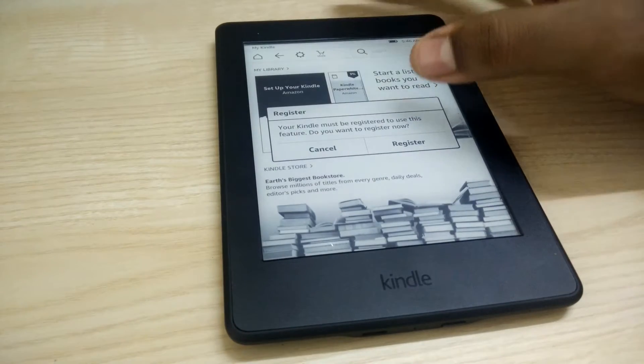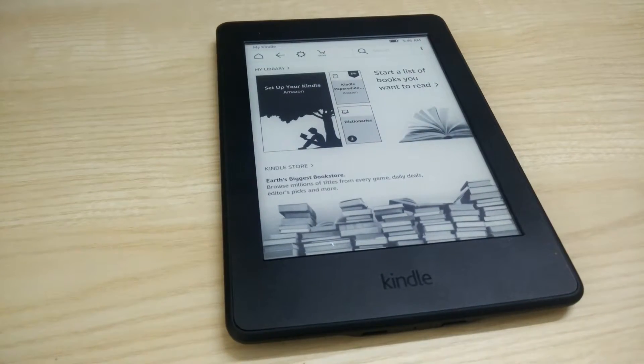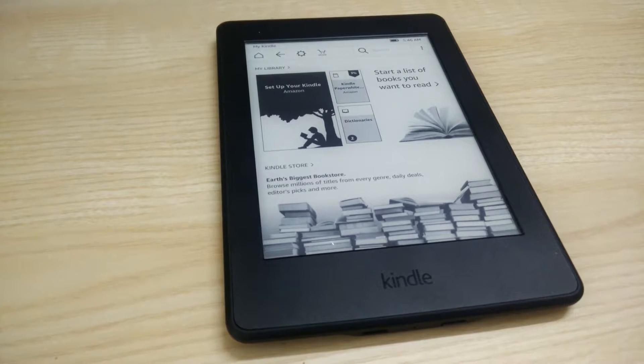Millions of books are available at the lowest prices and download in less than 60 seconds. The exclusive Kindle features you only get from Amazon are Goodreads, X-Ray, Vocabulary Builder, and Wordwise.